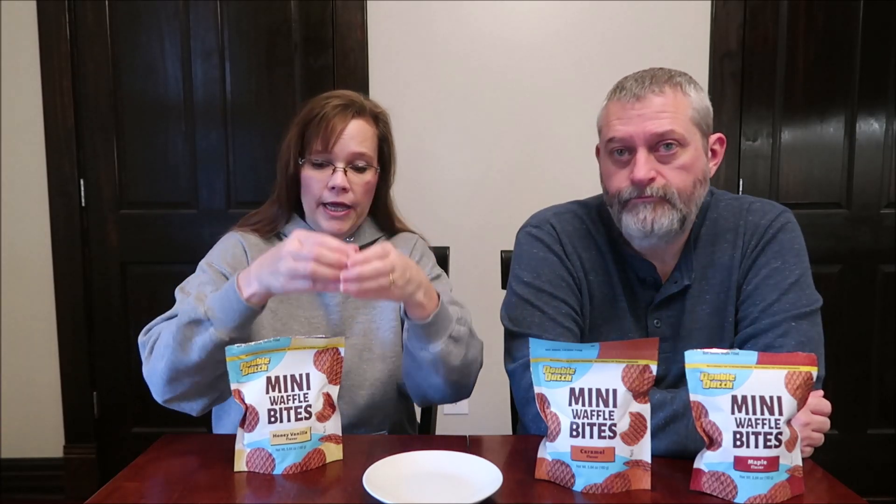What Kevin and I are going to do is try them straight out of the package, but then he's going to heat up one of each and we're going to try it out of the microwave. Typically your Stroopwafel — they look just like this except they're big — and you lay them on top of your cup of coffee or tea, and it heats up the inside filling and it's wonderful. Now these are mini, so you can't lay them on top of a cup. The only way you could eat them heated is in the microwave.